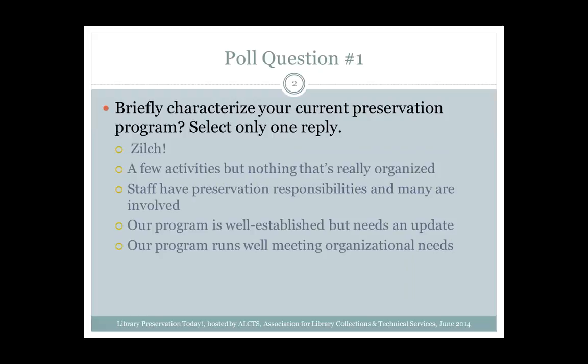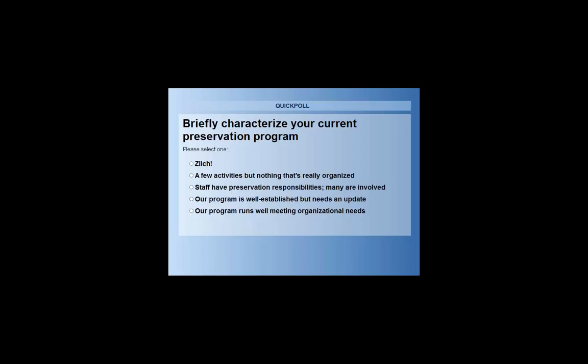I want us to get a sense of who's participating today so we can try to tailor our thoughts about library preservation programs to address the audience's interests and needs. We're going to ask a poll question. We're asking you to briefly characterize your current preservation program — please select only one. The first is zilch, you don't have one. The second is a few activities, but nothing that's really organized. The third is staff have preservation responsibilities and many are involved. The fourth is the program's well established but needs some updating. And finally, the program runs well, meeting organizational needs.